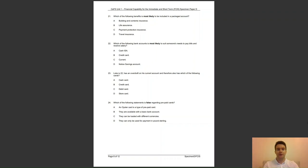Question 24: which of the following statements is false regarding prepaid cards? Is it A, an Oyster card is a type of prepaid card; B, they are available with a basic bank account; C, they can be loaded with different currencies; or D, they can only be used for payment in pound sterling? The answer to question 24 is D — people can choose which currency to load onto their travel card and are not restricted to paying in sterling, as the currency can be converted to the local currency at the point of sale.